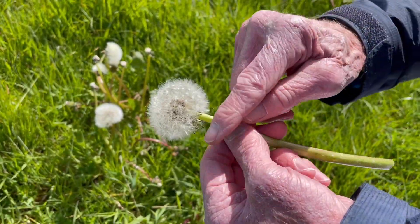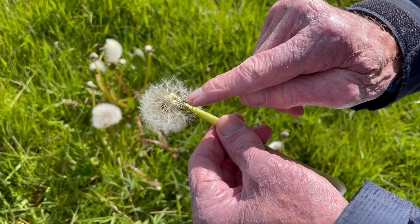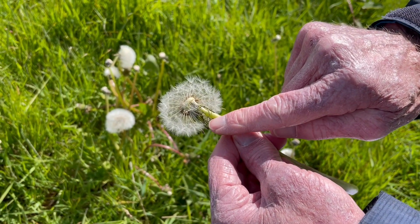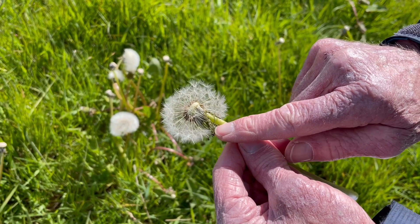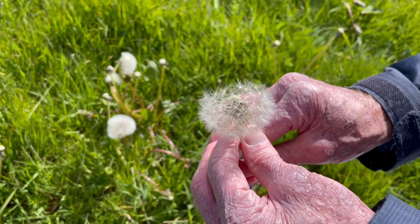Notice the way the bracts — these leafy structures here — retract so as not to get in the way of seed launch. And then when its work is done, the flower stem stays in that position.